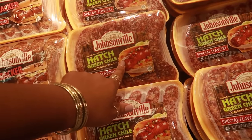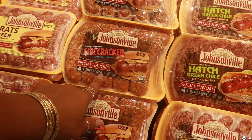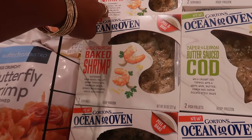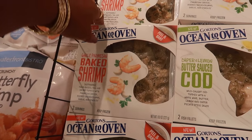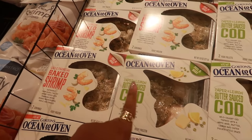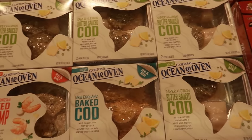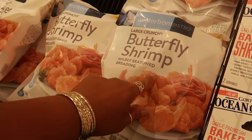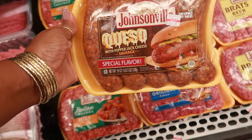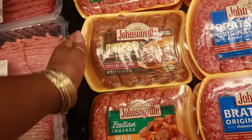You guys know I said I don't eat bratwurst, but just in case any of you like them — they have hatch green chili ones for $5.99, firecracker spicy sausage, or your regular ones. And there's garlic parmesan baked shrimp — ocean to oven, peel and bake. Wow, these are $7.97. You have garlic parmesan shrimp, caper and lemon cod. Those are the only two I see. I usually always get these but I have two bags in my deep freezer.